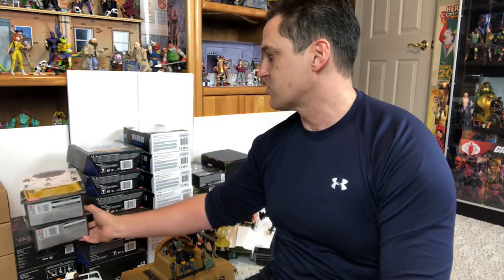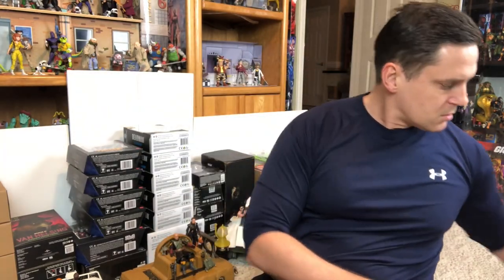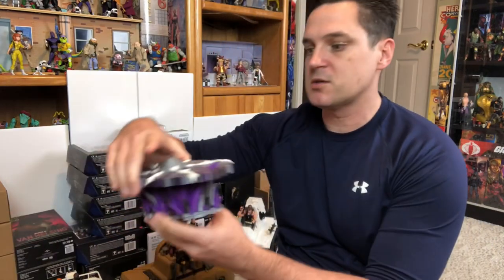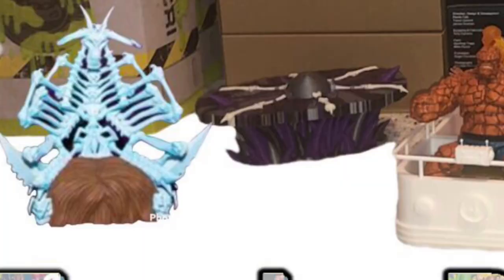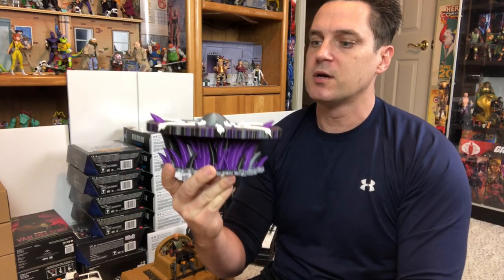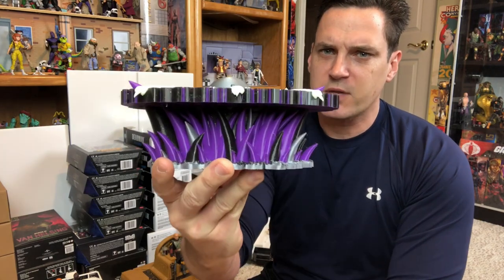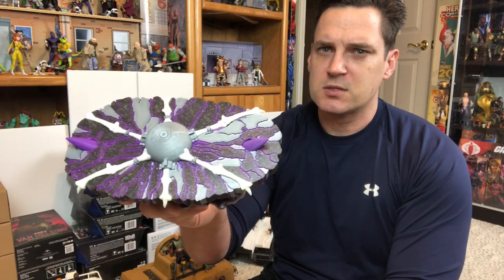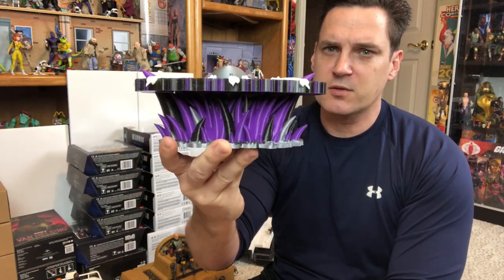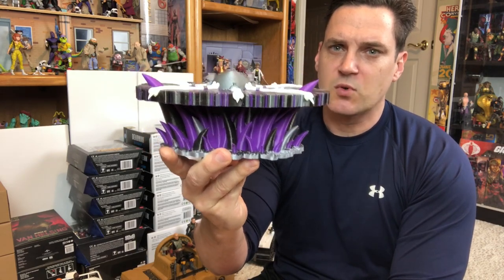That's all from MOTU Classics. On the thumbnail you saw the Skeletor throne — I don't have that yet, he's still printing it right now. But he did print me a really awesome looking 3D printed table for Skeletor. I love the way that looks and it's going to look great on the shelf. The white bone throne with the brown seat will be coming soon.